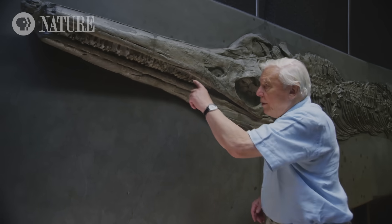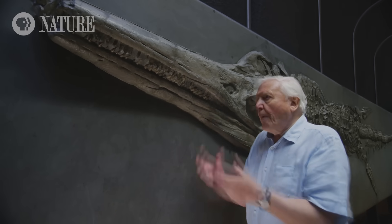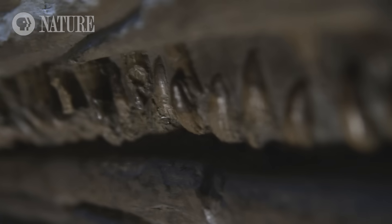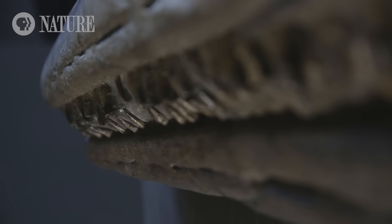It also had rows of sharp teeth that would have allowed it to rip apart almost anything. These teeth are shaped like blades, well suited for cutting into flesh.